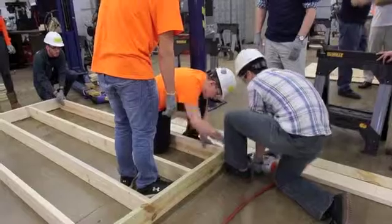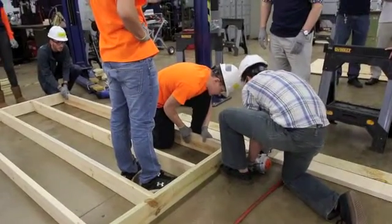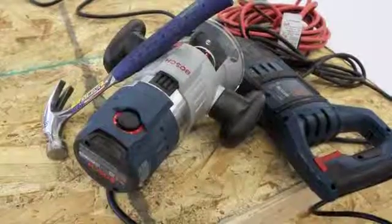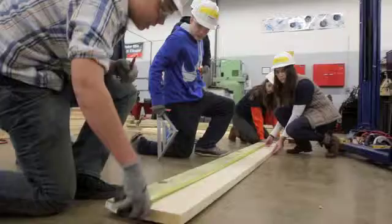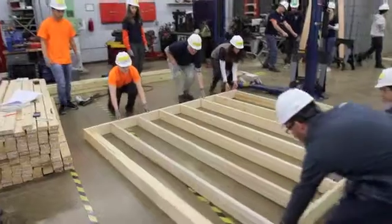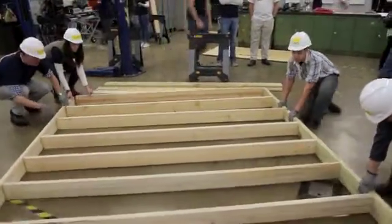Bosch has been fantastic all year long and has donated a lot of the tools that you'll see being used today. We partnered with them and they agreed to come out for a build day, so we've put together some of our students with some of the people from Bosch and they're helping them assemble some of the walls today. The goal is, with their assistance, to try to get a little bit more work done and be real productive today.